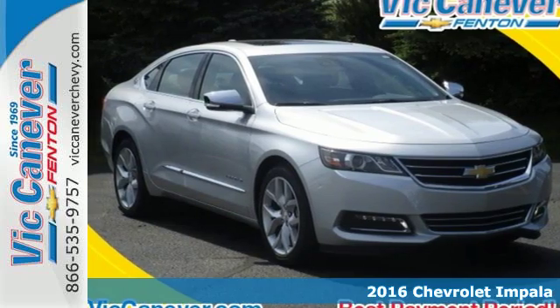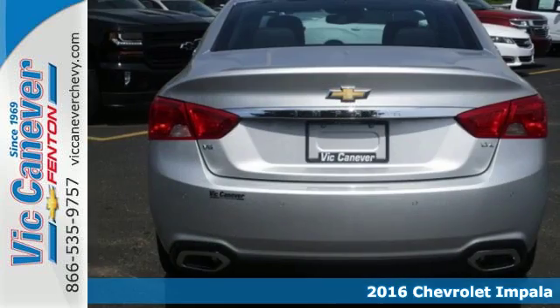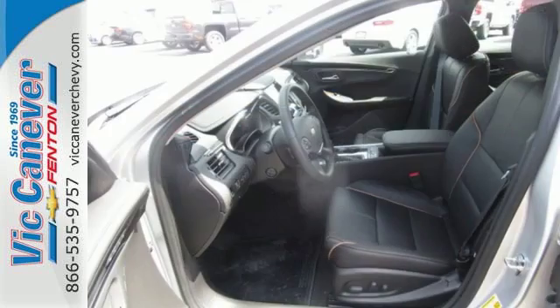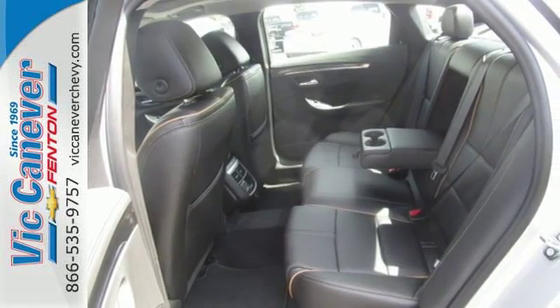It's a 2016 Chevrolet Impala. Welcome to Approachable Luxury. A refined and roomy interior is wrapped in an athletic exterior, giving you a car that exudes an unflappable demeanor. Whether it's a family trip or a weekend with friends, there is plenty of space for everything you need and plenty of room for five inside.